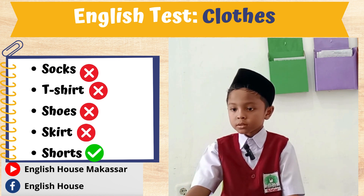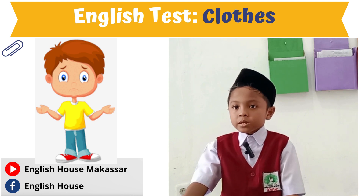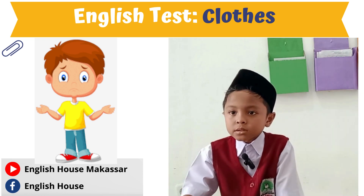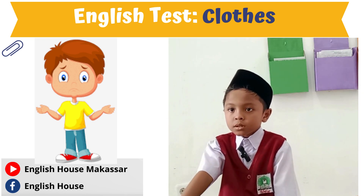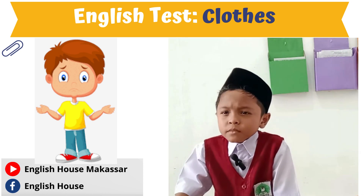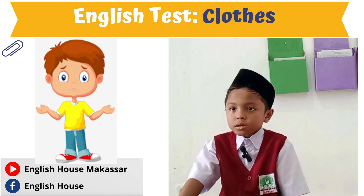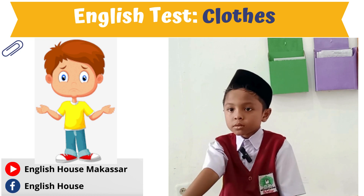Okay mommy, what is he wearing? He is wearing pants. He is wearing pants. Is he wearing a shirt? Is he wearing sandals? Yes or no? No.